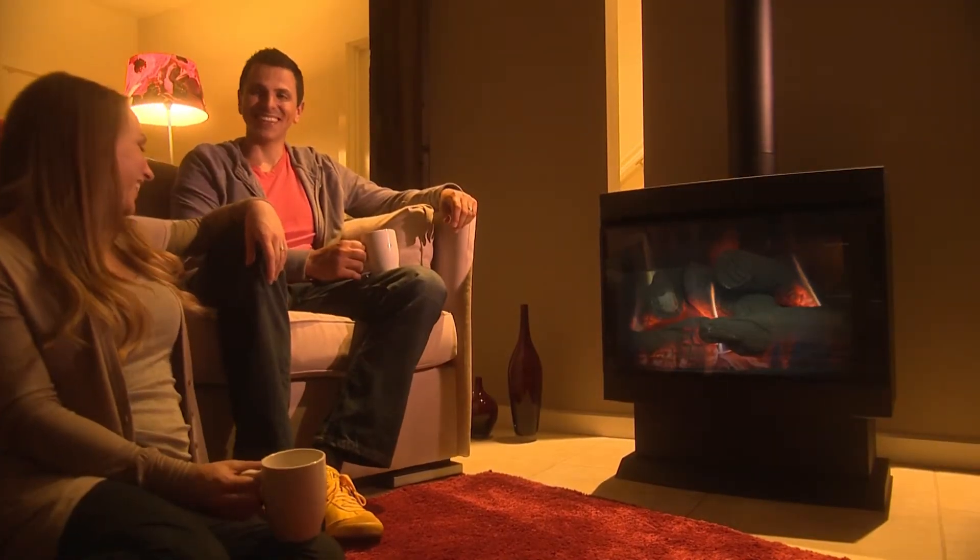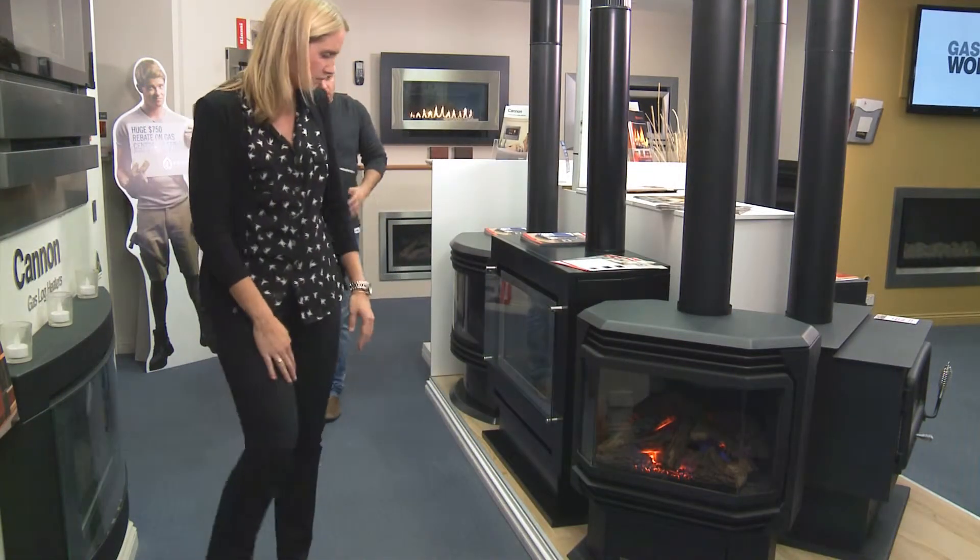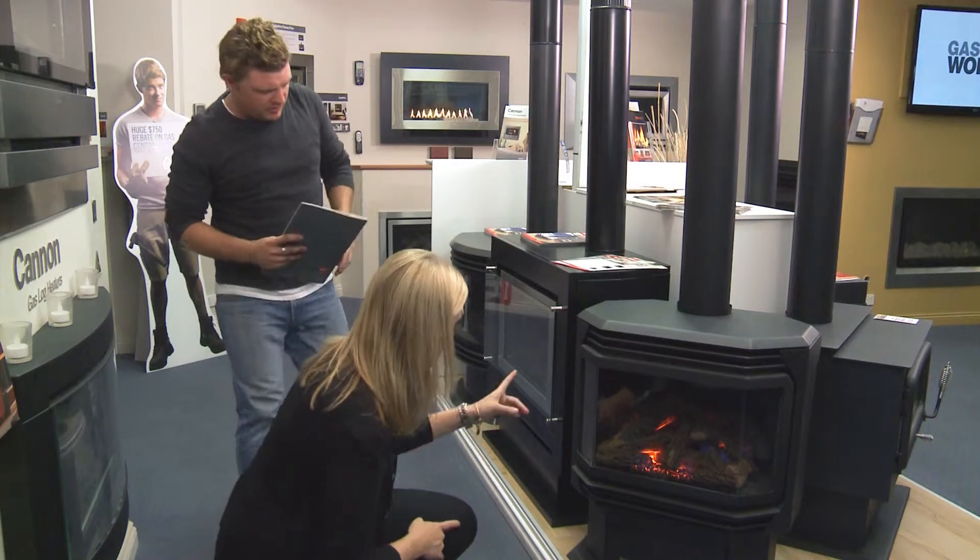We all love the warmth of a fire, but if you can't be bothered lugging wood and cleaning ashes, gas works better. Gas fireplaces create a cosy home, add a touch of romance, provide a constant supply of fuel which you can turn off and on at the flick of a switch.